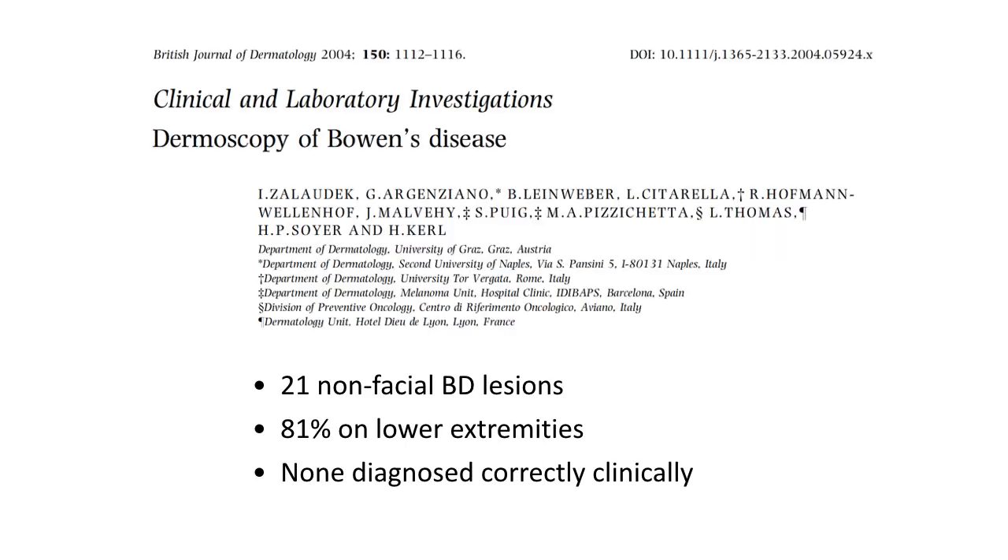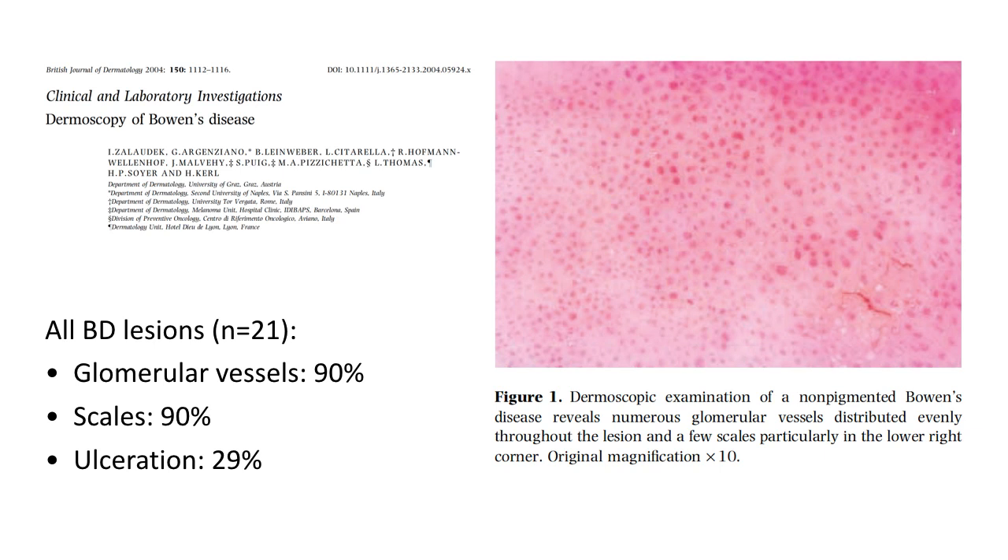Looking back historically, the first report on dermoscopy of Bowen's disease was published in 2004, 15 years ago, by Iris Salaurek et al. They looked at 21 non-facial Bowen's disease lesions that had not been diagnosed correctly clinically, and 81% were located on lower extremities. The most common findings in these 21 lesions were glomerular vessels, as seen in the image to the right, and scales, which were present in 90% of the cases.